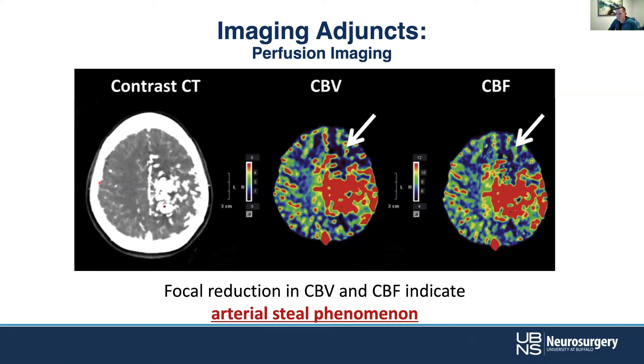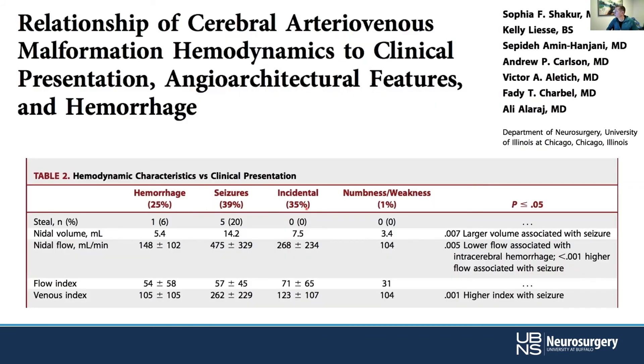This is perfusion imaging, which has become much more common in the context of stroke. We use this with AI software like RapidViz to look at various variables that help us understand what territory is at risk and where it's taking longer for contrast to arrive — understanding whether tissue is stunned or dead. In the context of AVMs, we're looking at cerebral blood volume and cerebral blood flow to understand a steal phenomenon, where flow through the AVM is so high it's actually stealing flow from normal tissue, which can have implications for symptomatology. This is from a paper by Ali Al-Arajan and his group.